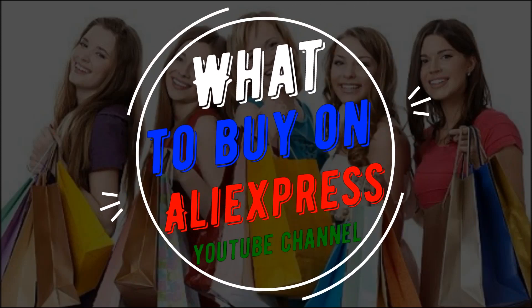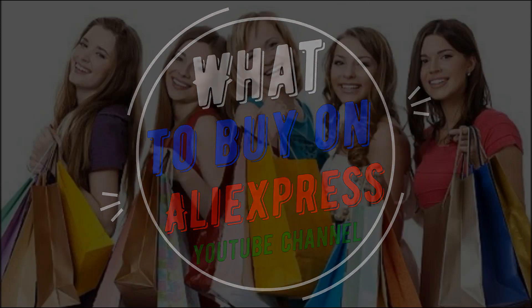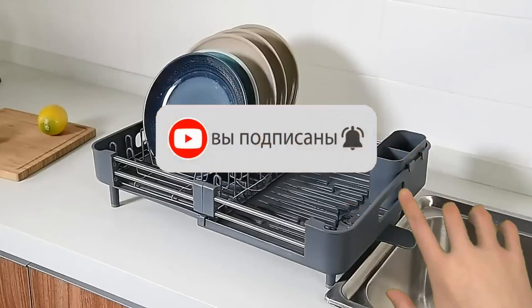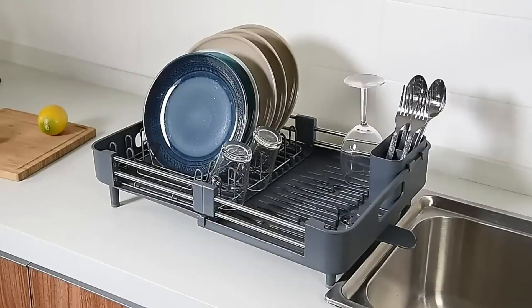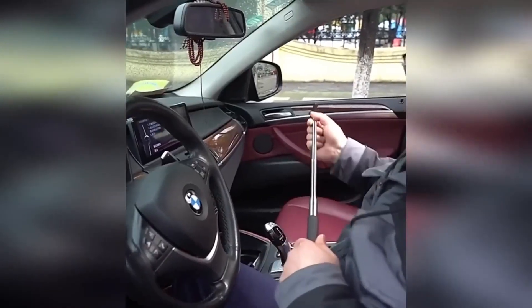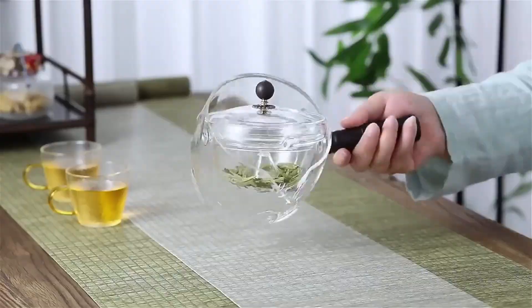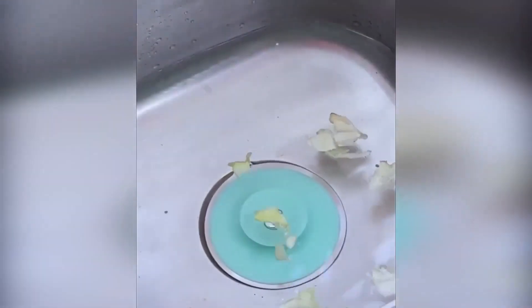Welcome to the channel 'What to Buy on AliExpress.' Thanks for stopping by. Subscribe to the channel, put likes, write comments, press the bell so as not to miss new videos. Links to all products are as always in the description and in the pinned comment. Enjoy watching.